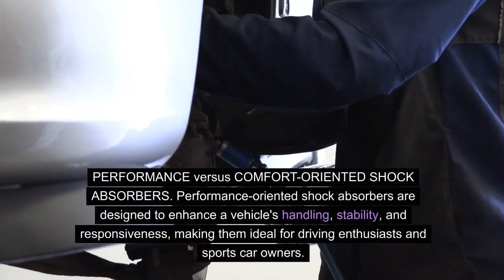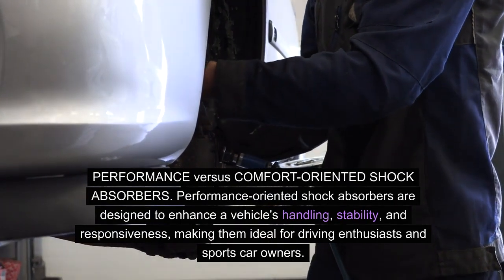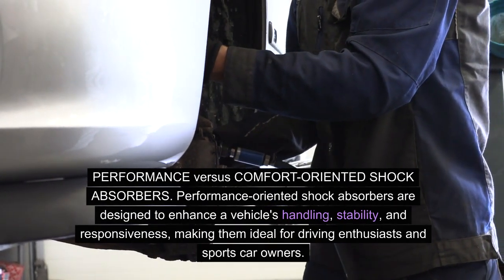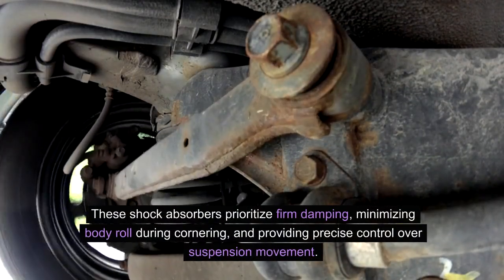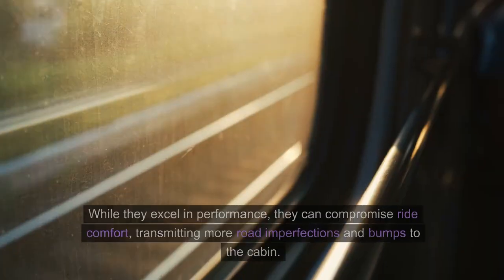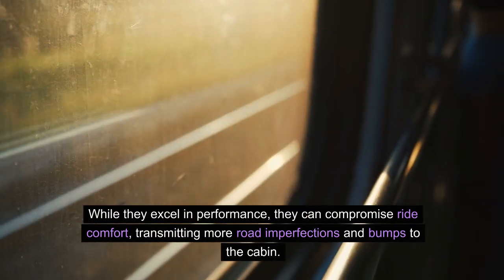Performance vs. comfort-oriented shock absorbers. Performance-oriented shock absorbers are designed to enhance a vehicle's handling, stability, and responsiveness, making them ideal for driving enthusiasts and sports car owners. These shock absorbers prioritize firm damping, minimizing body roll during cornering, and providing precise control over suspension movement. While they excel in performance, they can compromise ride comfort, transmitting more road imperfections and bumps to the cabin.